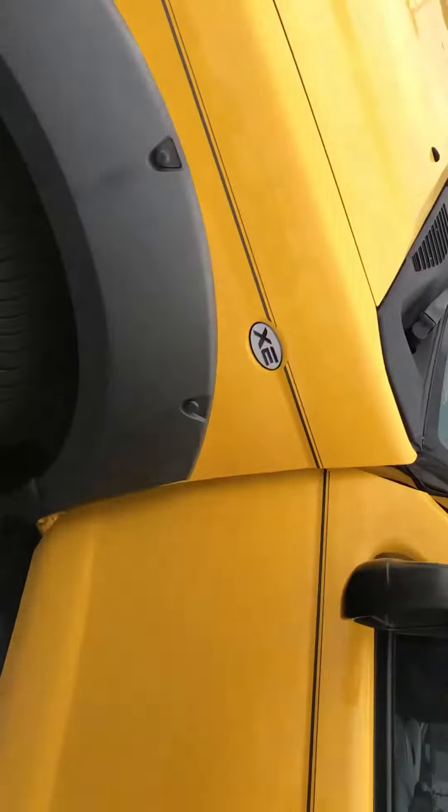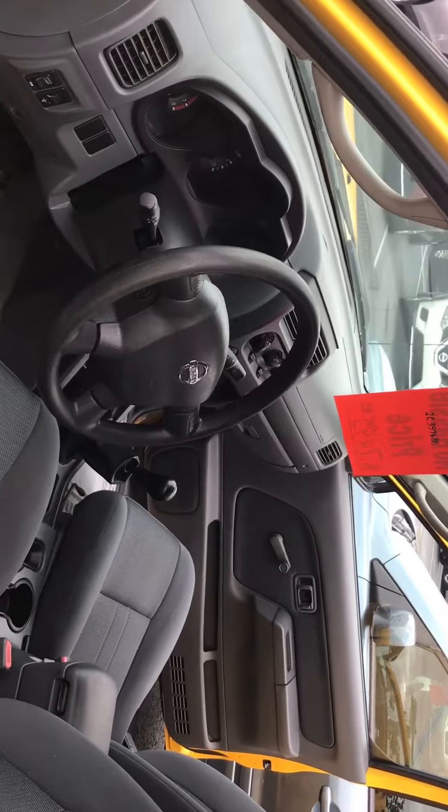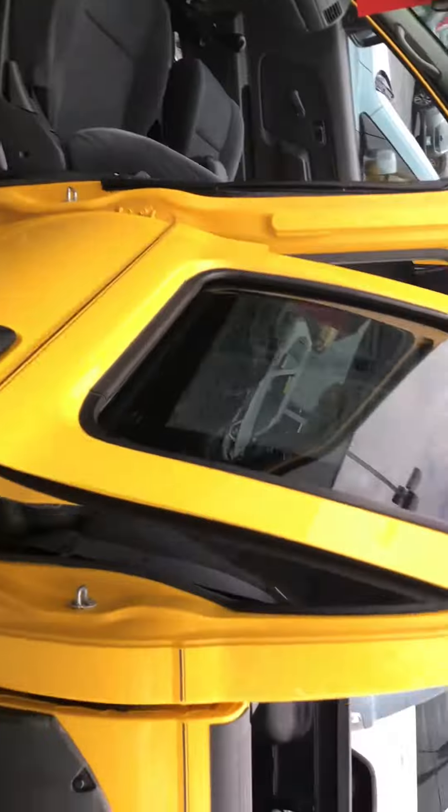The tires and the inside — as far as the interior — it's kept in pretty good shape. Like I said, it was a one-owner vehicle that was traded in here for us.